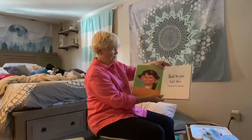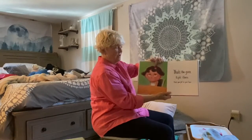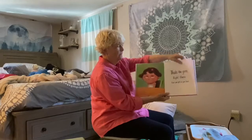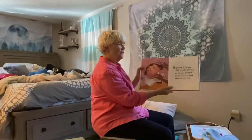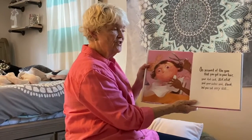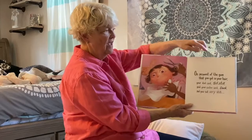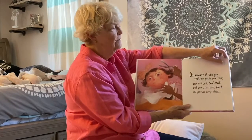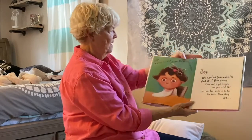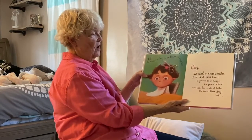On account of the gum — that's the gum, the bubble gum, right there — that you got in your hair. Oh boy, that's not a good thing. On account of the gum that you got in your hair, your dad said sit still and your sister said duck. And you sat very still. Dad was going to cut the gum out of her hair. Still, the scissors got stuck in the gum that you got in your hair.